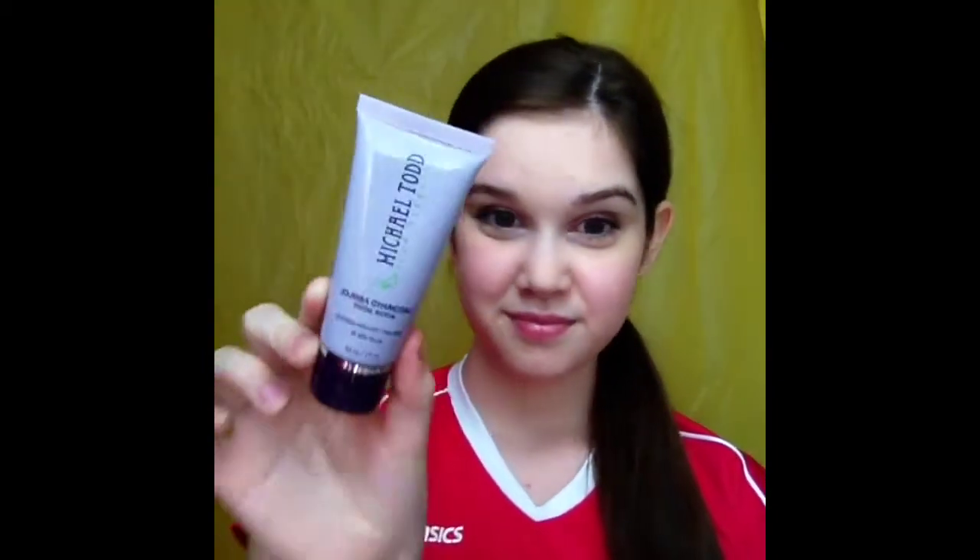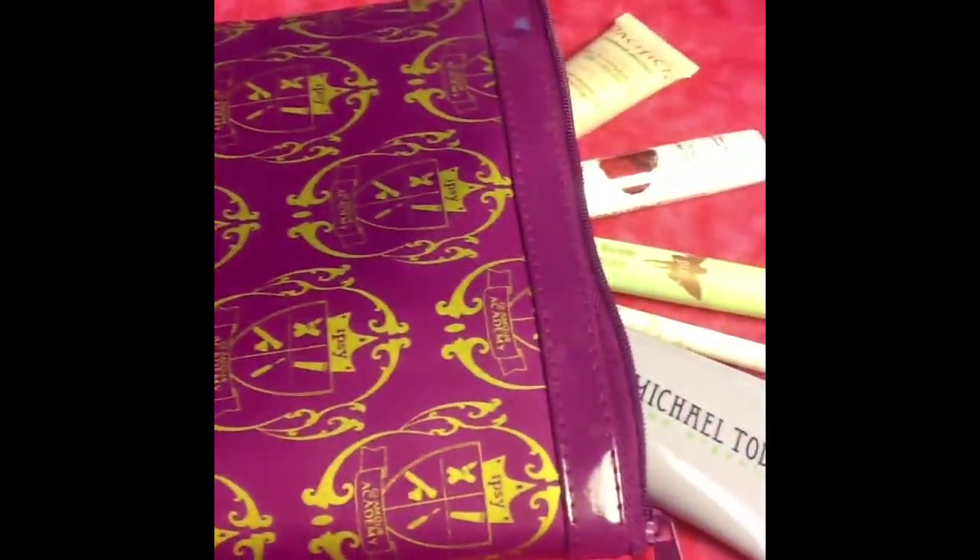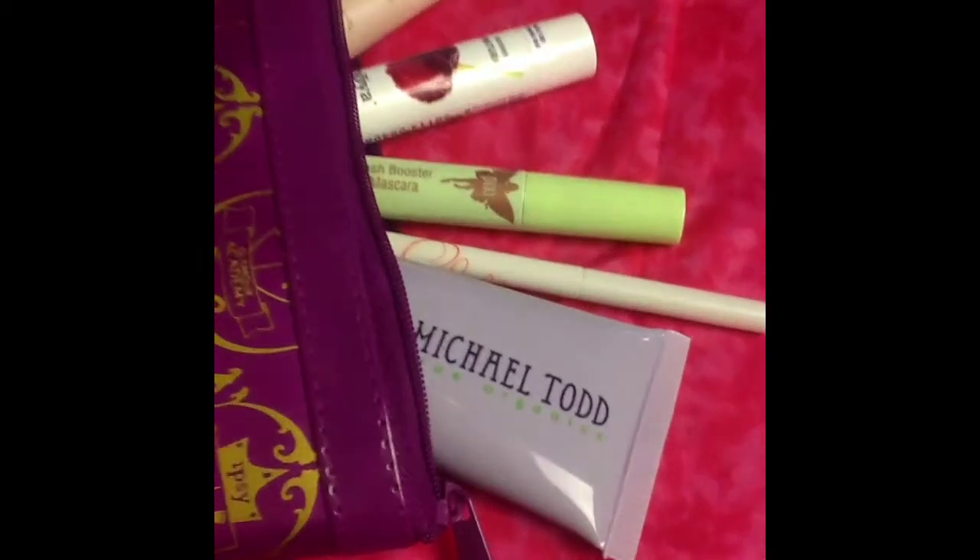After volleyball, I like using Michael Todd's Ahoba charcoal facial scrub to exfoliate my skin. Most of the products that were used in this video were from Ipsy's September Glam Bag.